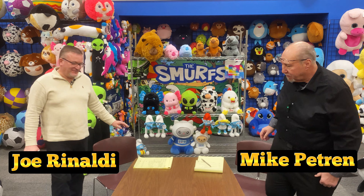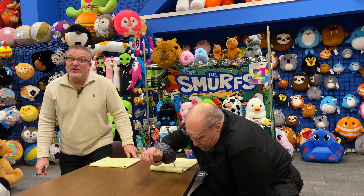Hi, I'm Mike Petran. Hi, I'm Joe Rinaldi, and we're from Rhode Island Novelty. We want to discuss some late item additions into our amusement line that didn't necessarily make our catalog this year because of timing. We're going to go through some of those for you now that you can also see online.